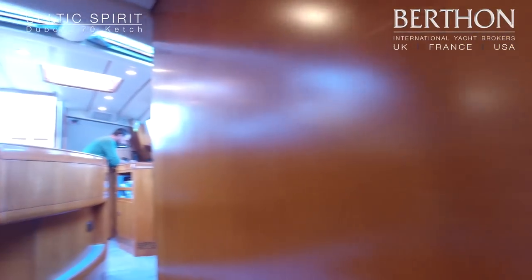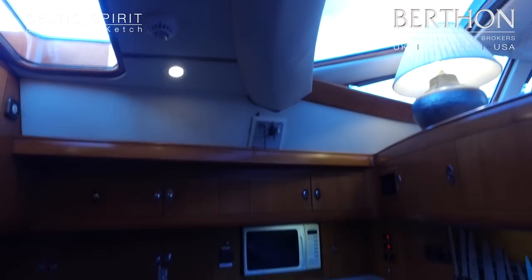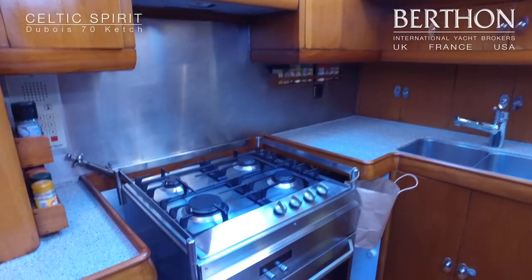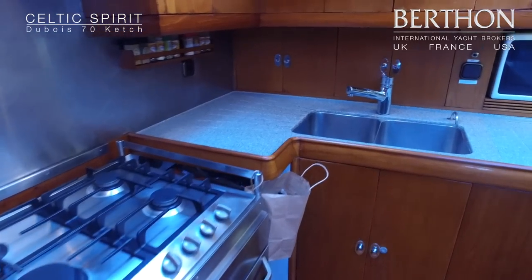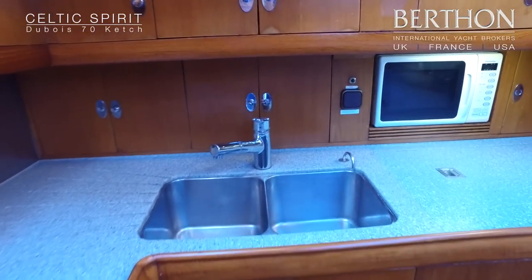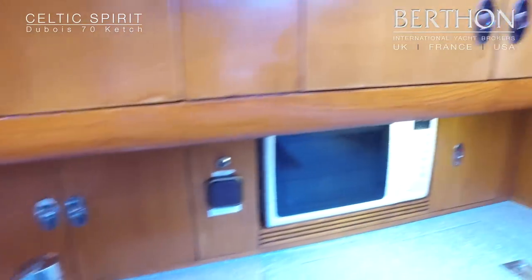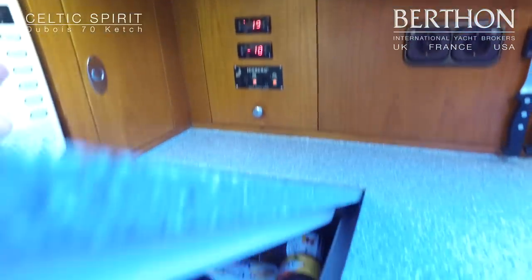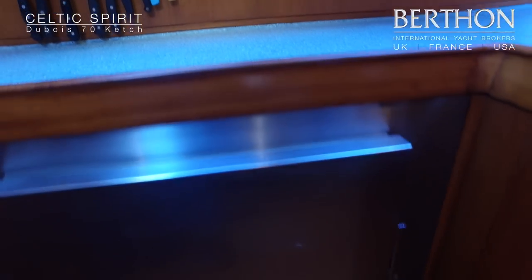From the forward section you walk into a generously sized galley. Corian surfaces, a big cooker which has been replaced and is also gimballed — four burners, oven and grill, twin sink, microwave, and loads and loads of storage. All these cupboard hatches are custom made for the yacht. The refrigeration was recently rebuilt, with top-load and side-load refrigeration as well.